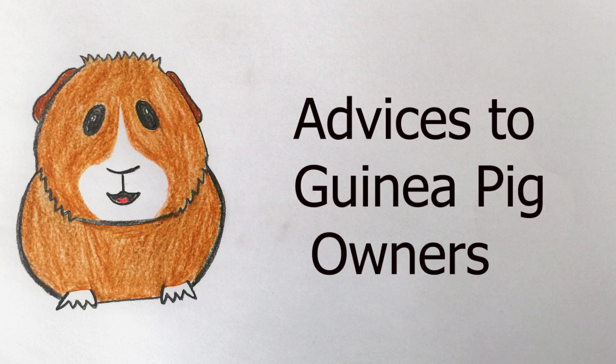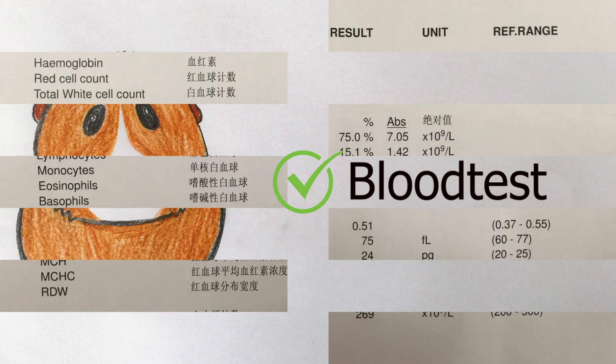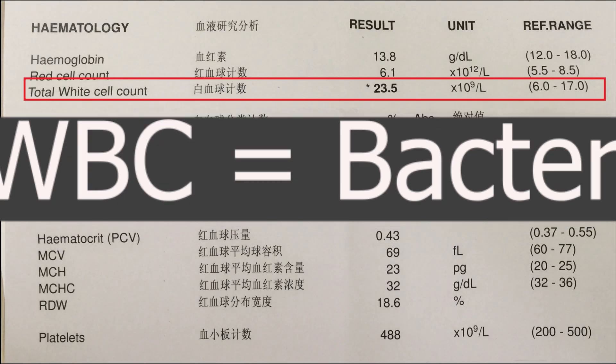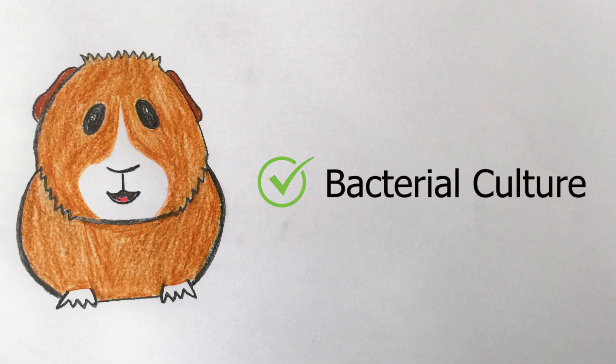A blood test is advised but was not done in this case, as the owner wanted to reduce the medical cost. A blood test will show either normal or increased or decreased total white cell count. If the total white cell count is very high, it is called bacteremia. Bacterial culture for antibiotic sensitivity testing is also advised, but was not done to reduce the medical cost.